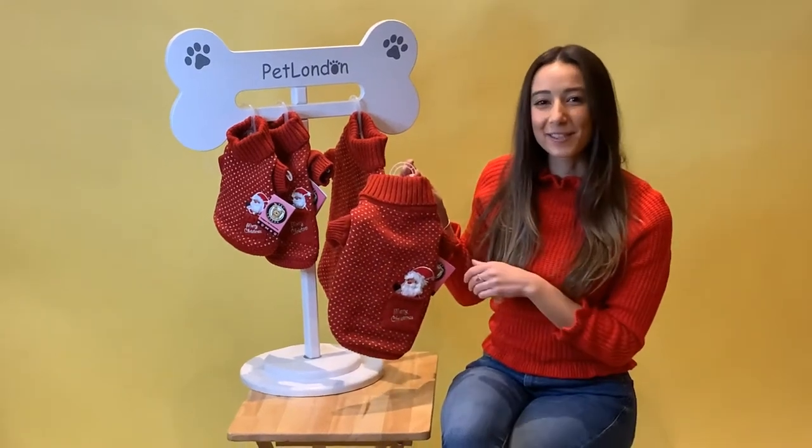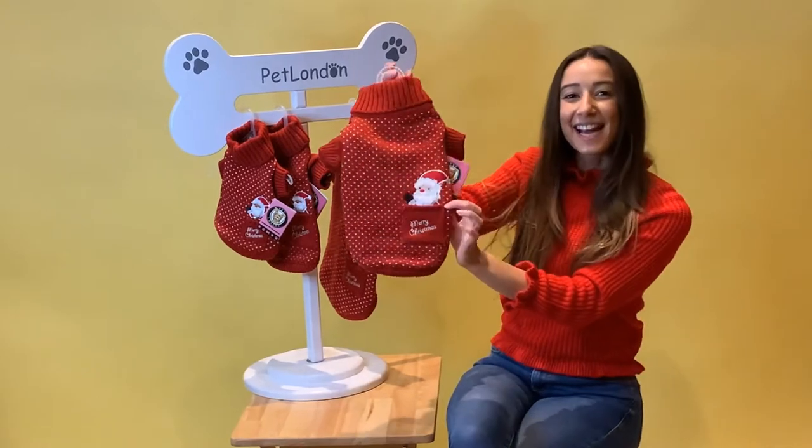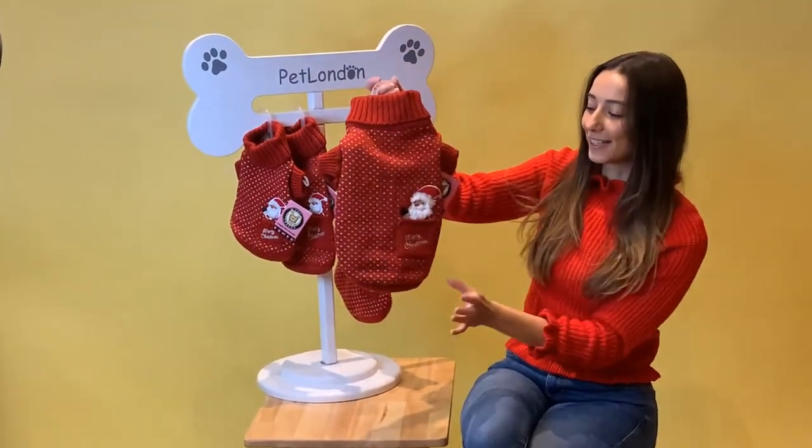Why limit yourself to just seeing Santa on Christmas Eve when you can have Santa in your pocket? This is the Santa in your pocket sweater — this gorgeous, really luxurious red Christmas jumper.